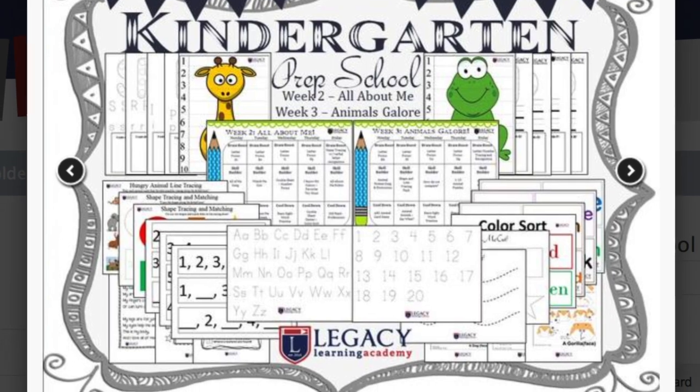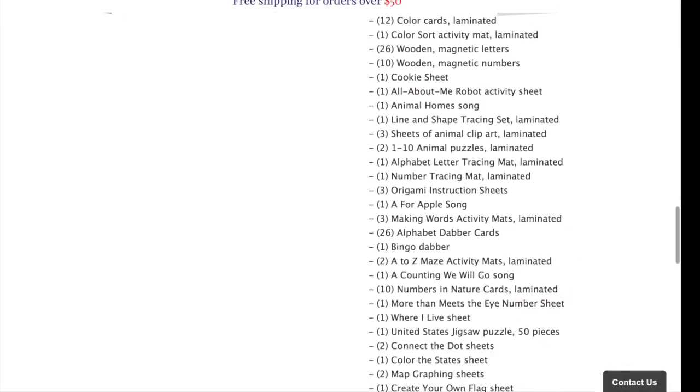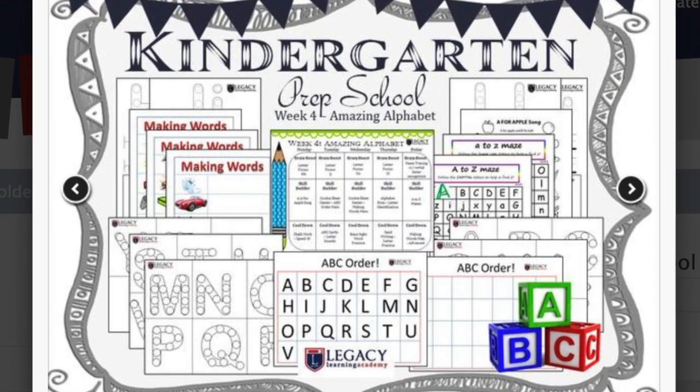Just to let you know, they do occasional sales and there will be a coupon code running through this video. Stay tuned for that — it's for 20% off, which is quite a significant savings.